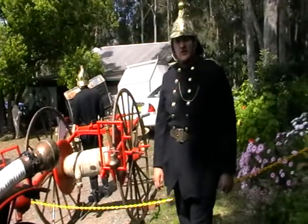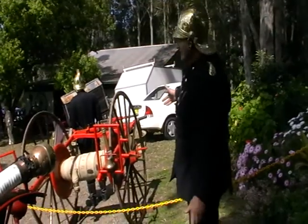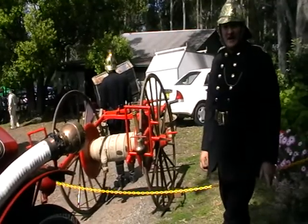Hi, I'm a collector of vintage fire engines and vintage appliances. Starting off here as part of my collection, I'll start from the oldest and work through the newest. This is a 1913 hand-drawn hose cart.